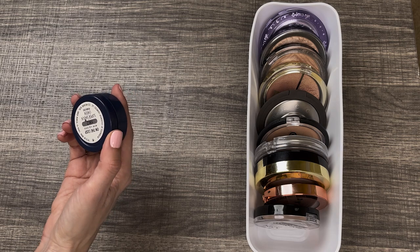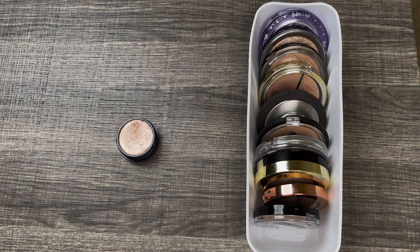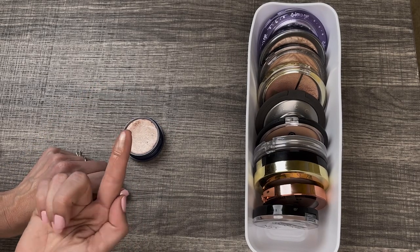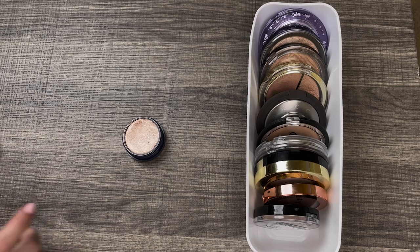We have the ColourPop Super Shock Cheek Highlighter in the shade On the Cusp. This is one of the highlights they did in collaboration with Kathleen Lights forever ago for the Zodiac collection. It is one of my favorite highlights in my collection. It is this rose-gold color and I feel like it matches me pretty much year-round. It sinks into the skin beautifully, doesn't sit on top, and it is incredibly easy to apply. It is so, so beautiful. I love it. I'm never going to give it up — it's so old and it still feels and applies exactly the same as it did the day I bought it. So I'm keeping it.